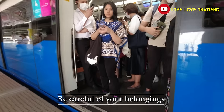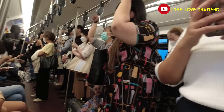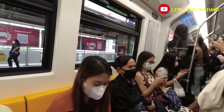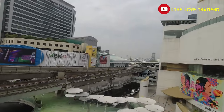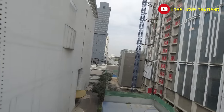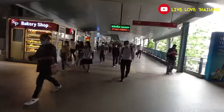It's very secure to use public transportation in Bangkok, but always be careful of your belongings, especially at rush hours. Always keep your belongings safe while using public transportation in Bangkok. Also, be careful not to lose your cards or tokens — you don't want to pay extra money to exit the train.